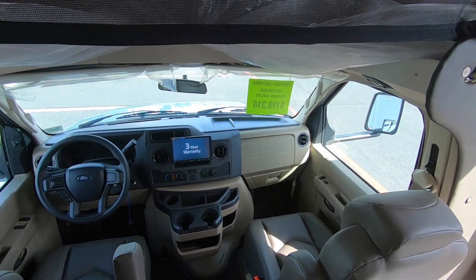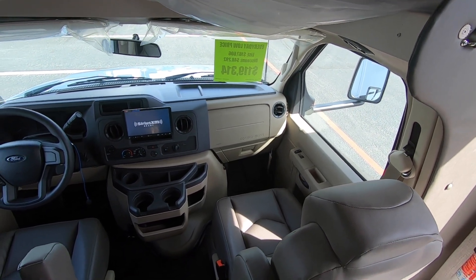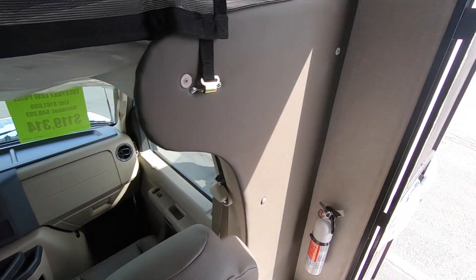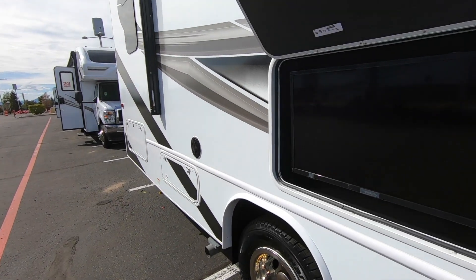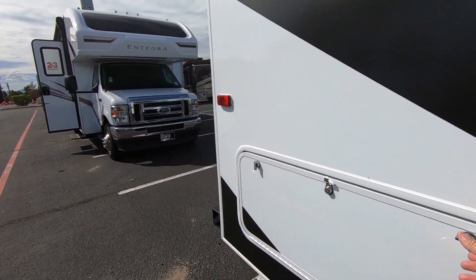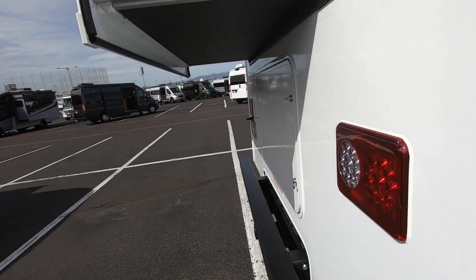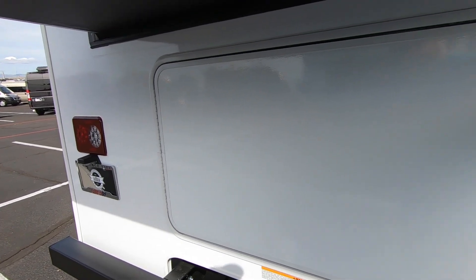Is this a Ford 450? Does it say 450 on the front? Yes — it's a Ford 450, so this is the big chassis, of course, because this is a 30-foot. That's our storage space out here — nice. Oh, a TV! A little storage room under there that goes all the way through to the other side — and another little access. Oh, it's got a slideout in the back!